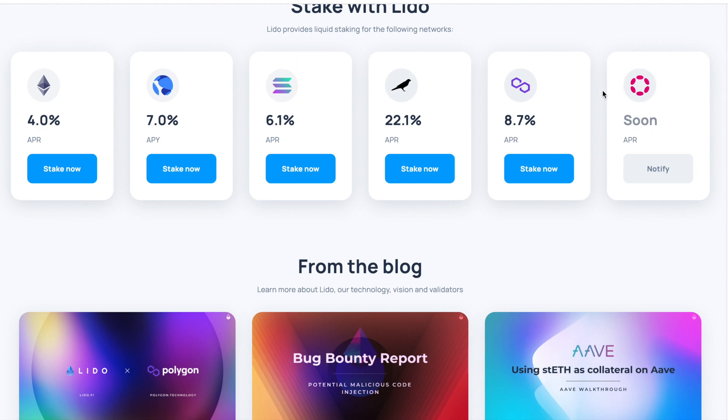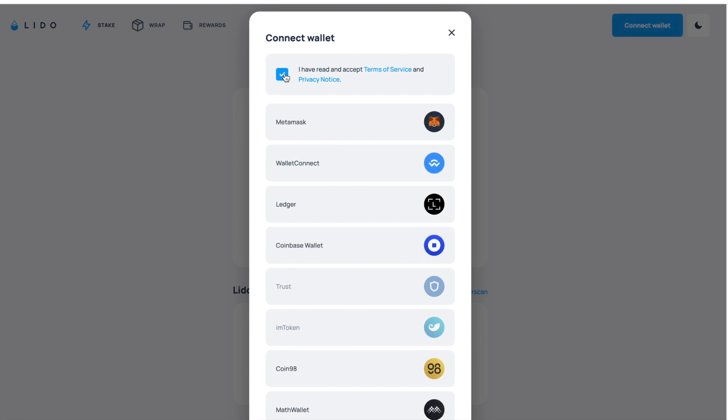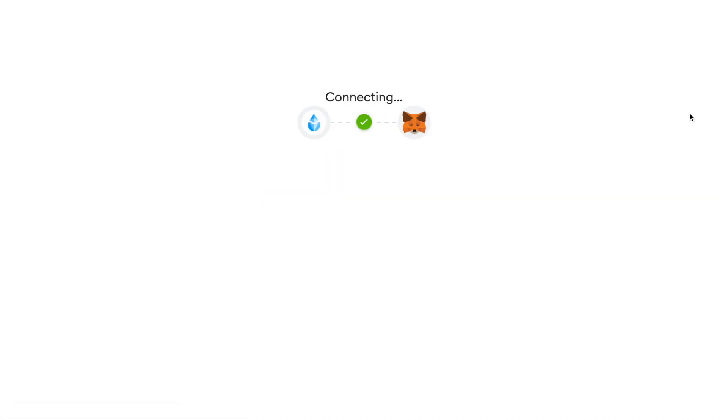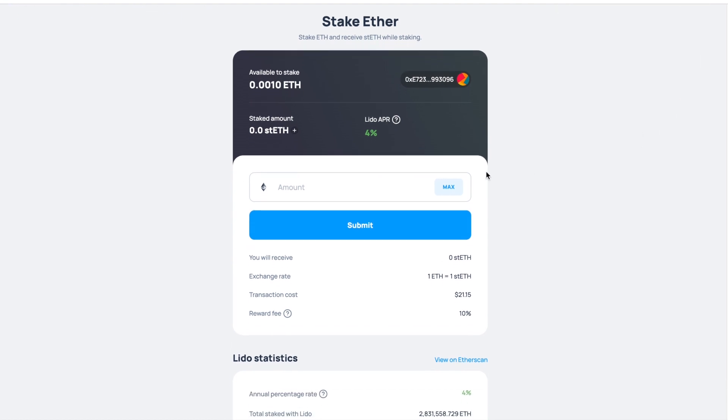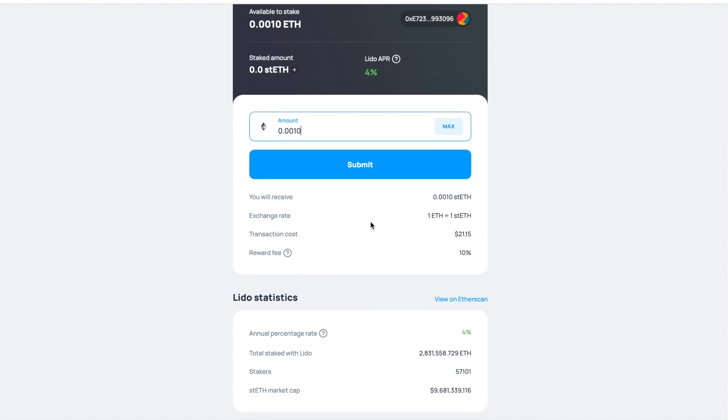Just to do an illustration — let me connect my wallet. I'm going to use MetaMask, though you can use whichever wallet you want. As an example, I can decide on an amount of ETH I want to stake, click submit, and I will get an equivalent amount of ETH in the wrapped token called stETH.